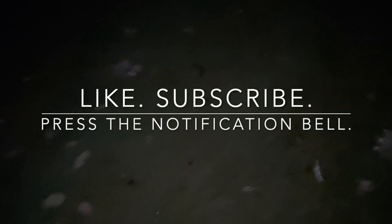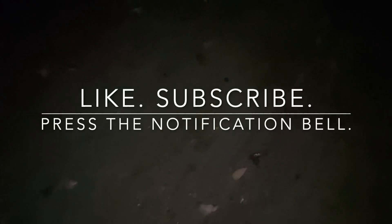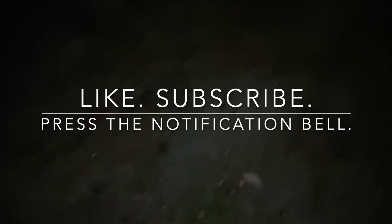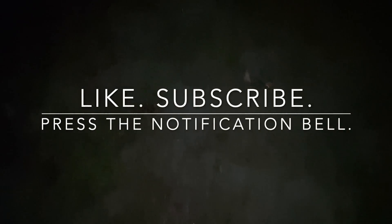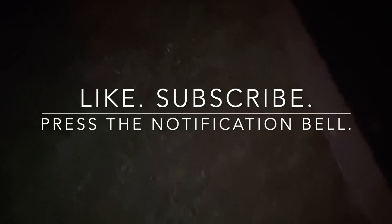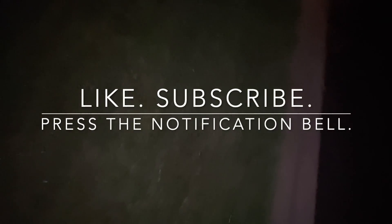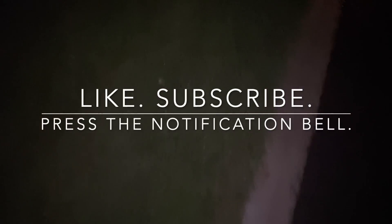Thank you for watching. If you find value in this work, if you like this channel and want to see more, feel free to like and subscribe and press the notification bell so you don't miss any other videos. I'm going to go back home now. Back to bed. See you tomorrow. Bye-bye.